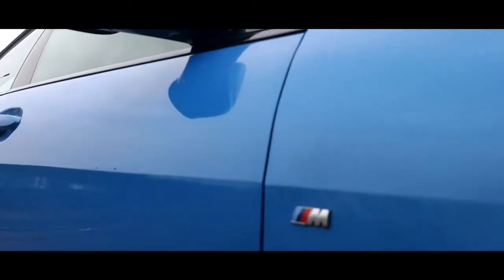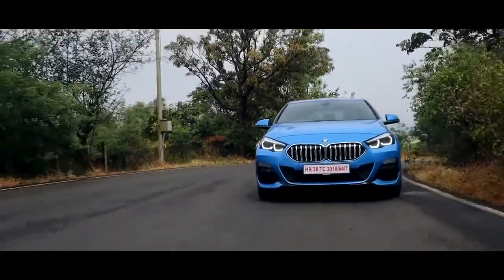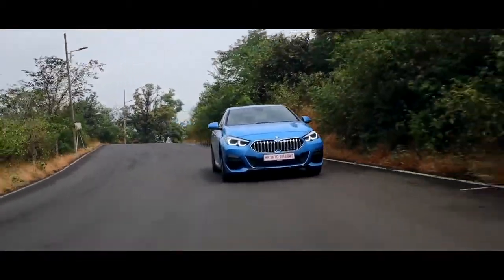BMW have put an M badge on this car, and M cars are known to be some of the best handling cars in the world. So in order to demonstrate the handling, I had to take a detour and tackle some of the twisties in Lonavala.